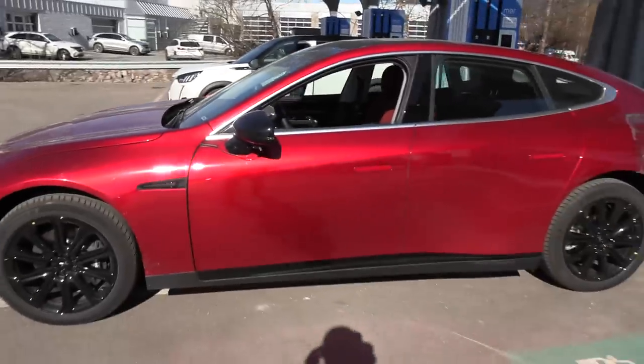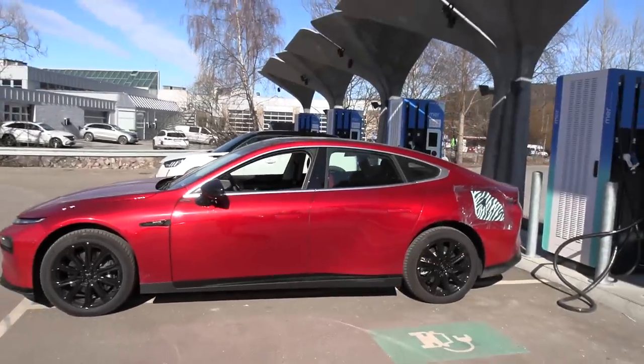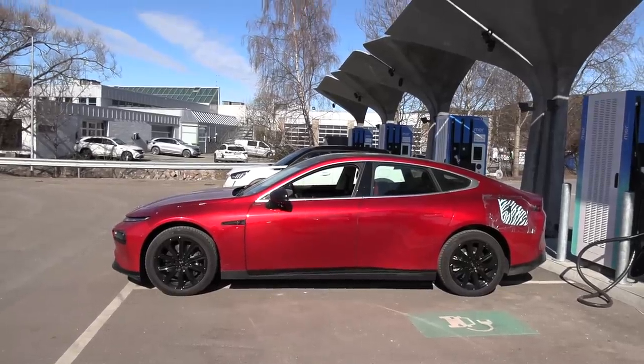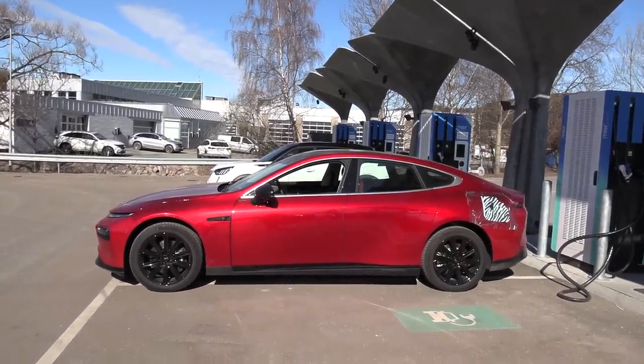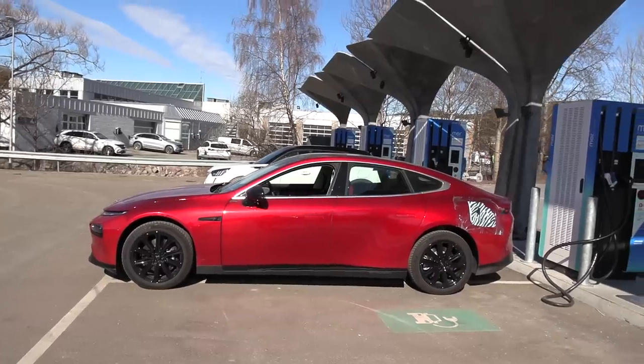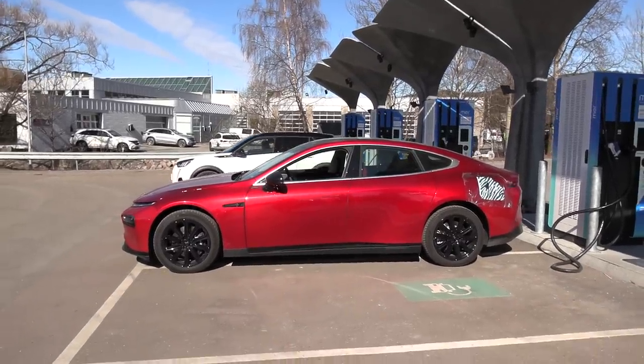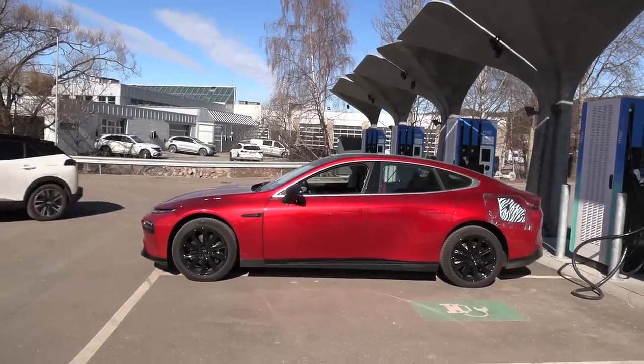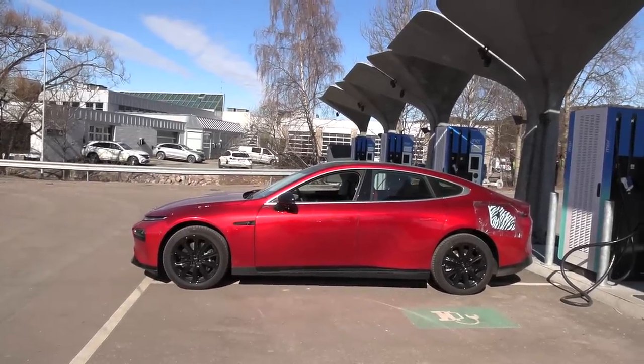You see, the P7 will have an 80 kilowatt-hour battery and it's also pretty efficient. So the P7 is coming to Norway first this year, and then for the rest of Europe.